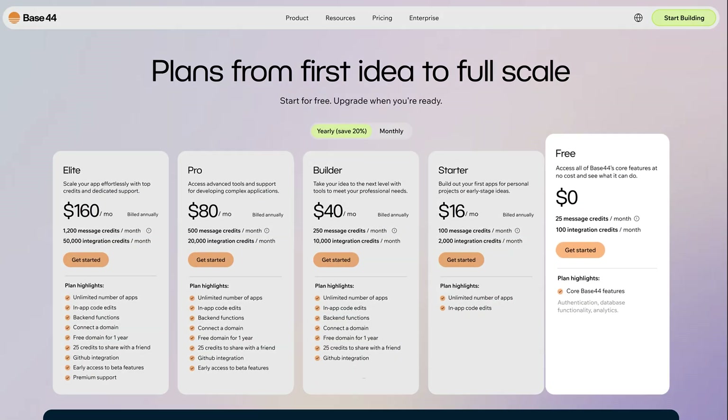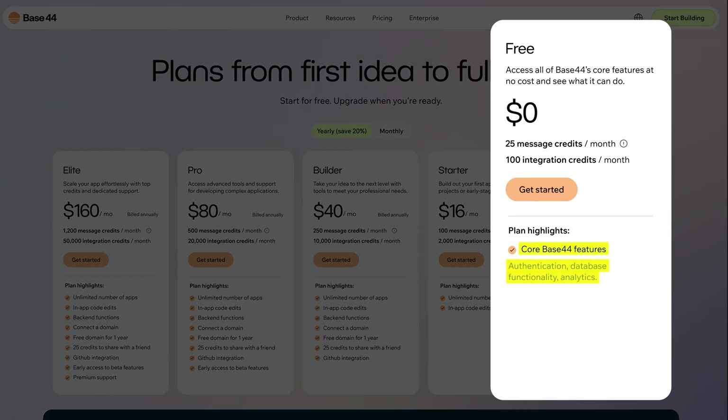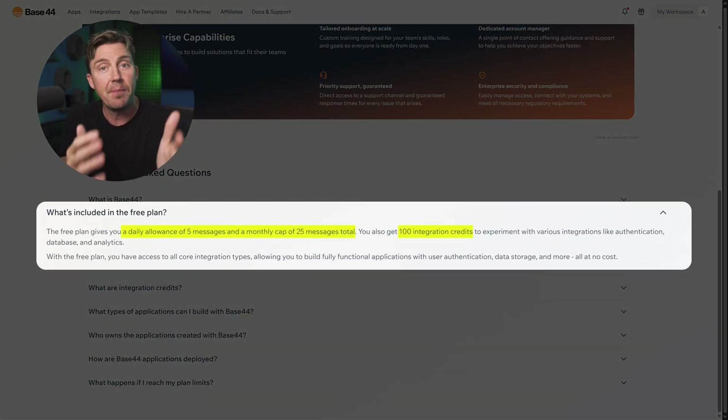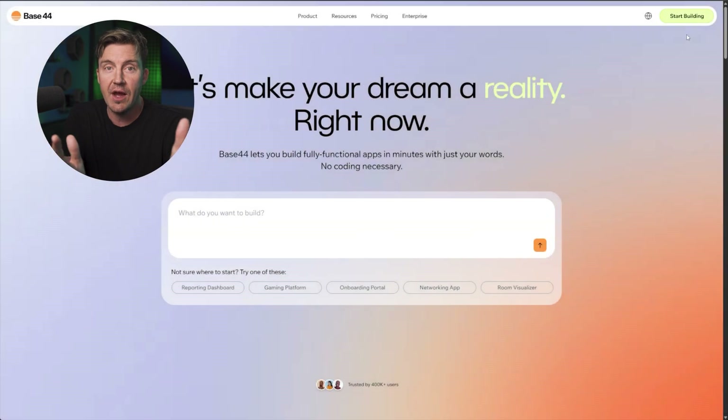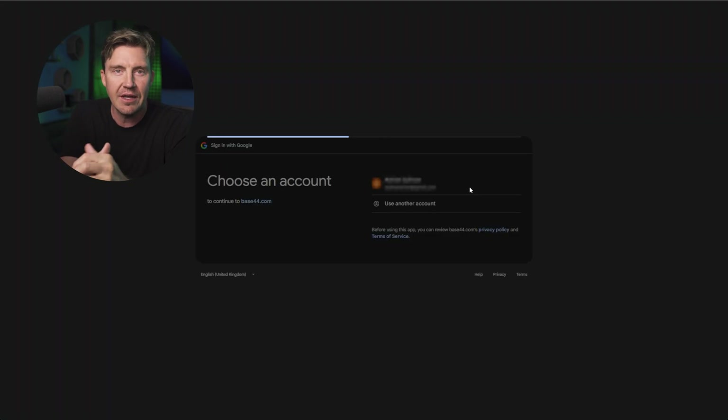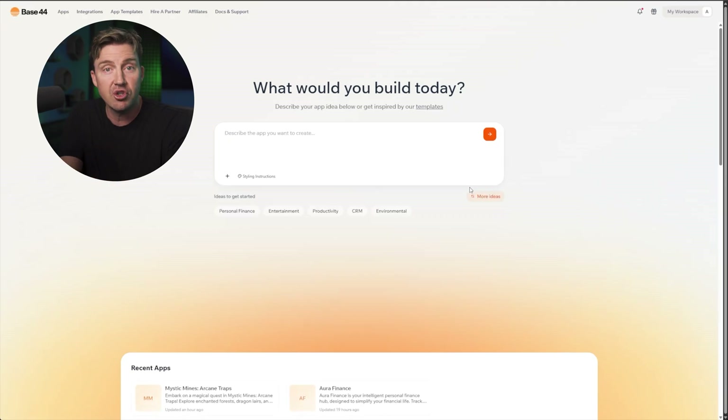Now let's talk about money, because all these features mean nothing if you can't afford the tools. Both Base44 and Horizons are great in this regard. With Base44, you get a completely free plan that is actually fully functional — the limits are very tight, but you don't need to pay anything or provide your credit card. Just use your Google account, so it's super convenient and everyone can go give it a try.